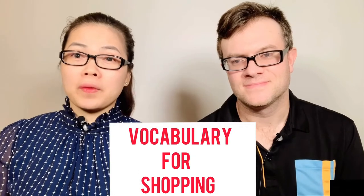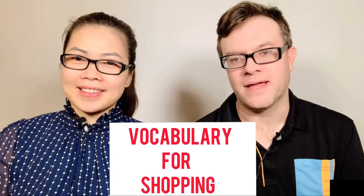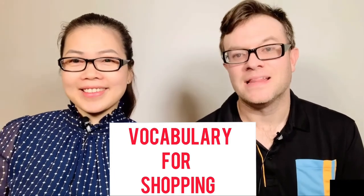Hello everyone, I am Thi and I'm Lucas. Today we'll teach you vocabulary for shopping and how to have a conversation while shopping. Are you ready? Let's begin.